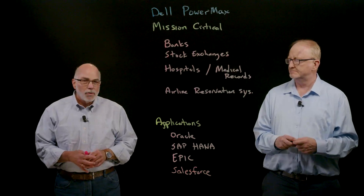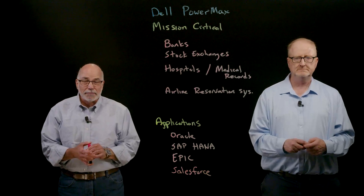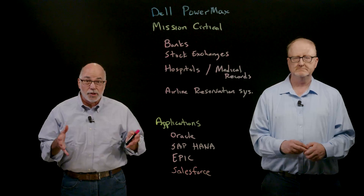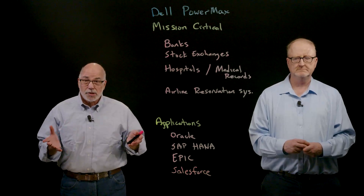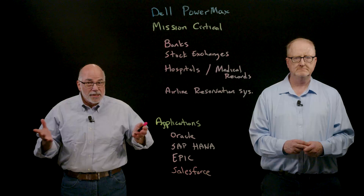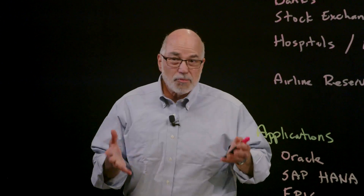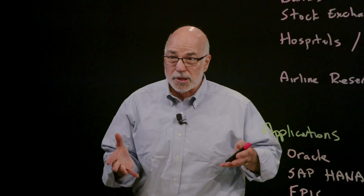Jeff, what do you see as some of the key PowerMax differentiators? We're going to talk today about mission-critical applications and how the PowerMax architecture is ideally suited for them. Mission-critical operations are those things that businesses, governments, and stock markets must have available all the time. The data must be available all the time, the whole system must be running always — never go down. In addition, the data itself must be protected and secure.